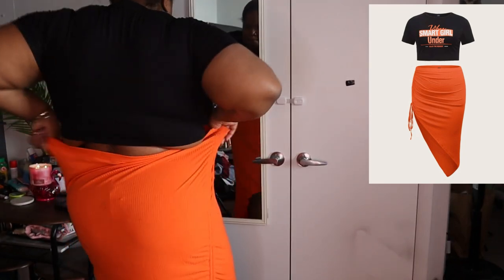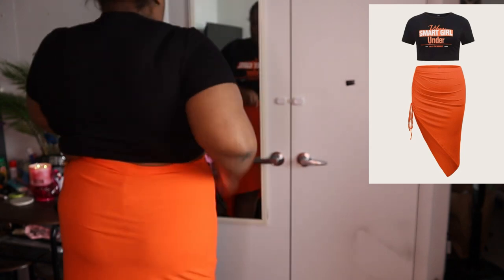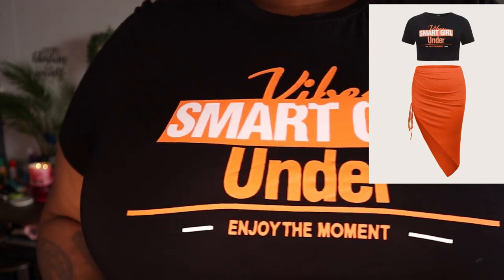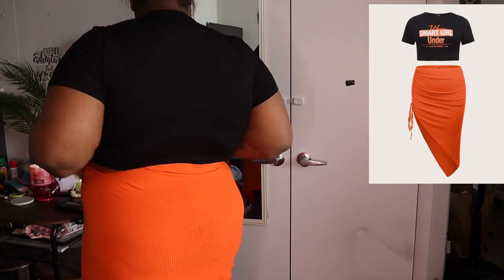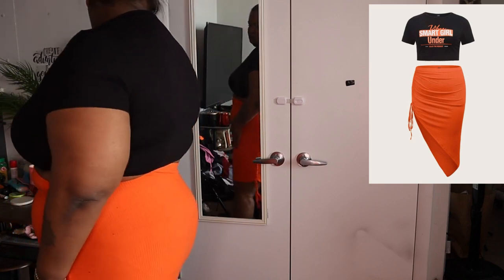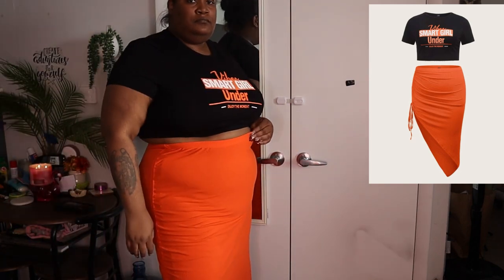This outfit is the outfit that started it all. I bought it for the asymmetrical hem skirt because I really like the color. The shirt is cute but it's definitely not the main attraction — it's the skirt. I love that skirt. I don't know what was on the back of this skirt — it looks like lint and dust.